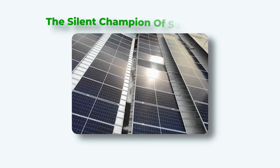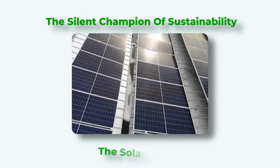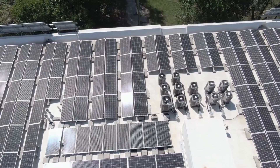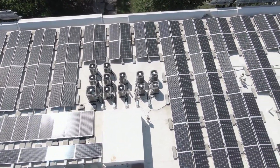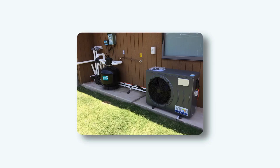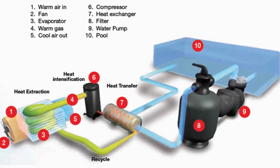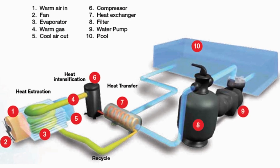Next, in the green corner, we have the silent champion of sustainability: the solar heater. This one is the eco-warrior, using the sun's completely free energy. Your pool water gets pumped through a series of collectors on your roof, gets warmed up by the sun, and then flows back into the pool. It's a beautifully simple system with almost zero running costs and zero emissions. And finally, in the blue corner, the smart and savvy strategist of the group: the electric heat pump. Instead of creating heat from scratch, it pulls warmth from the surrounding air and transfers it into your pool water — an incredibly efficient method that has become a huge fan favorite.